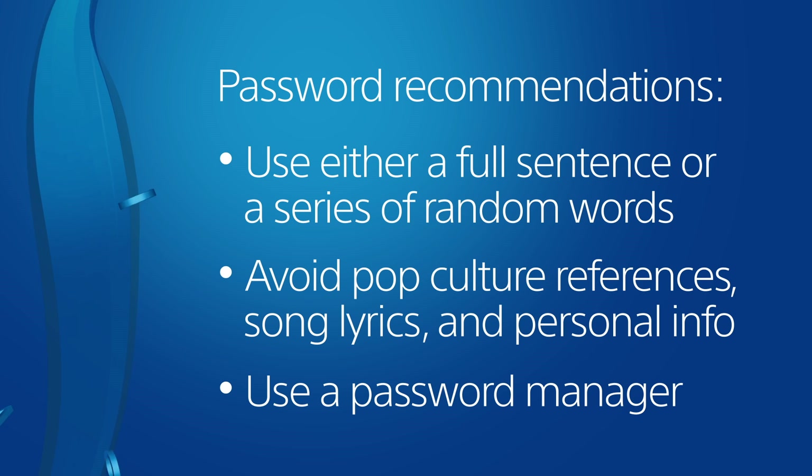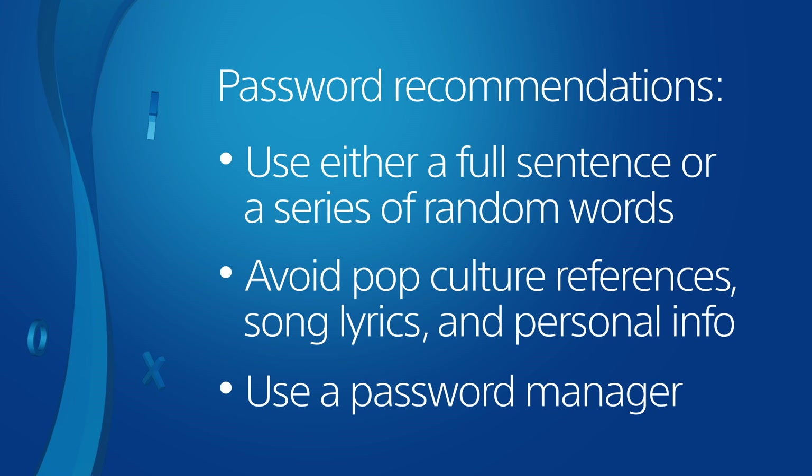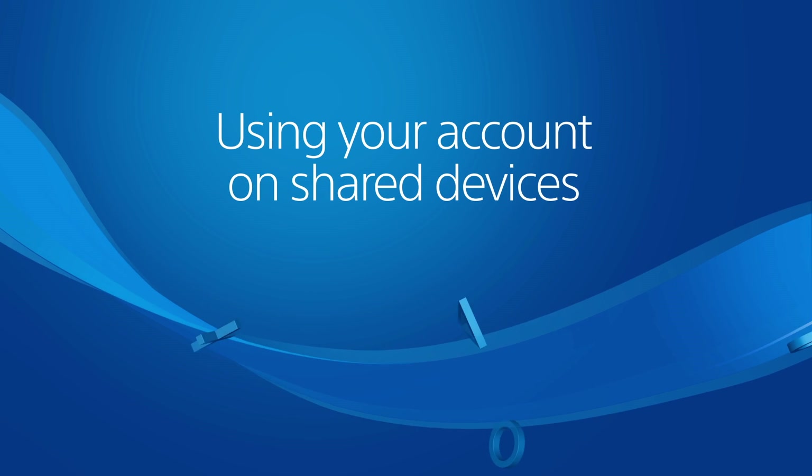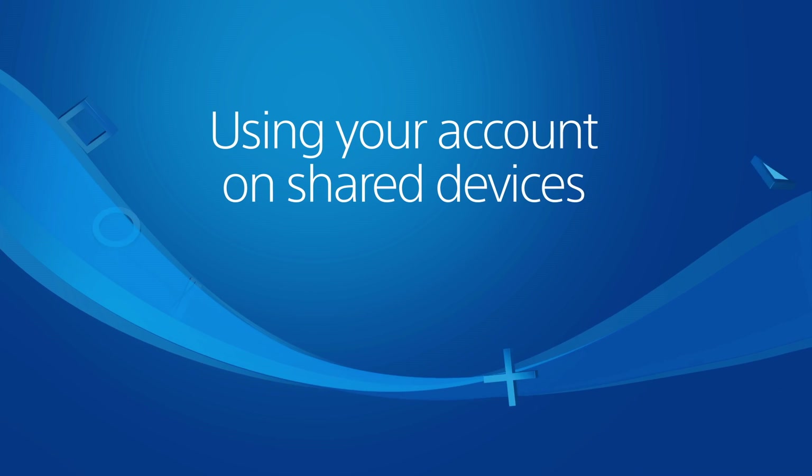Check the links below this video to learn about resetting your password and enhancing account security with two-step verification. Here are steps you should take to protect your account if you use it on devices that other people can access.